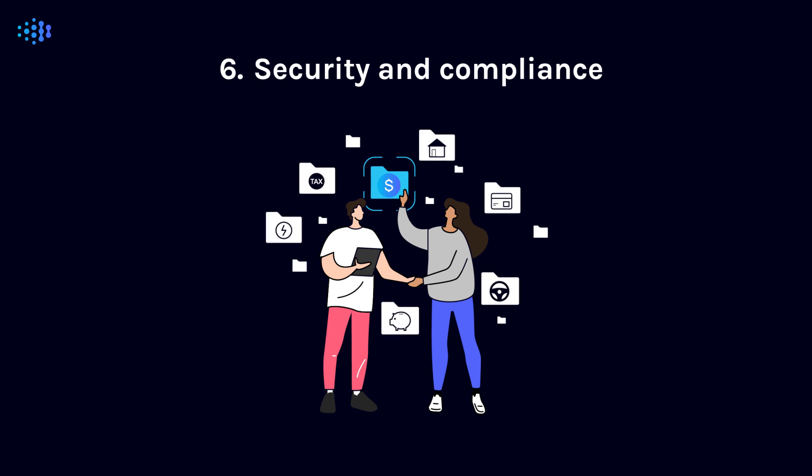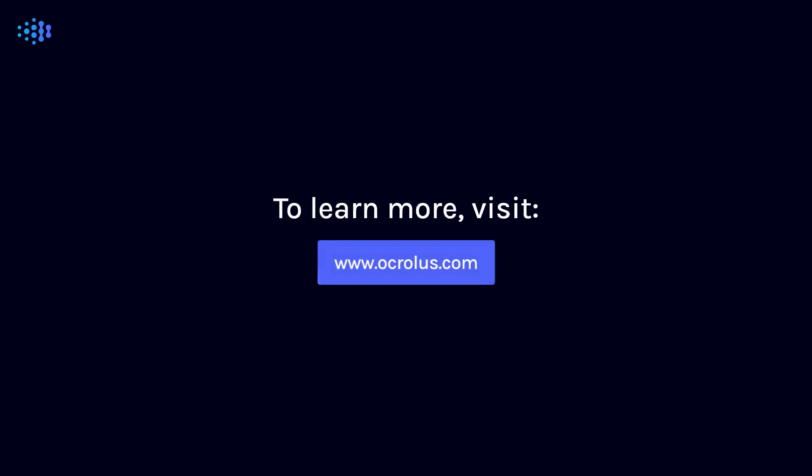Onboarding a new technology may be a big decision, but with this checklist, you'll be on the right track towards success. To learn more about how we can help, visit Acralis.com.